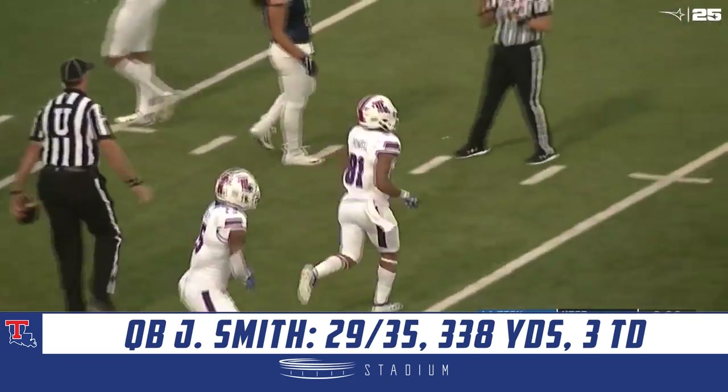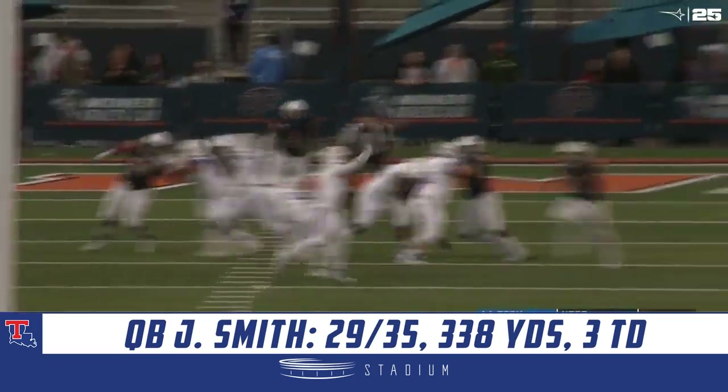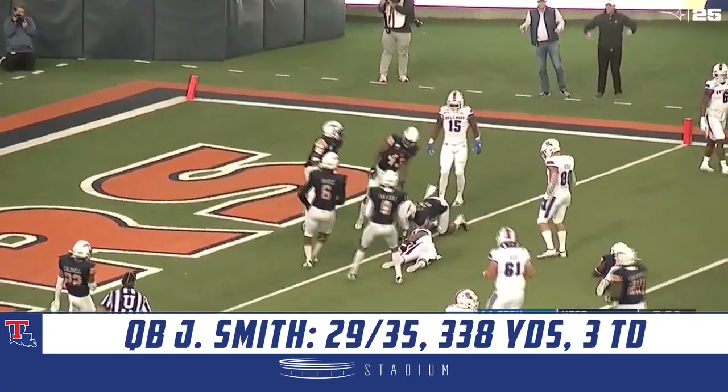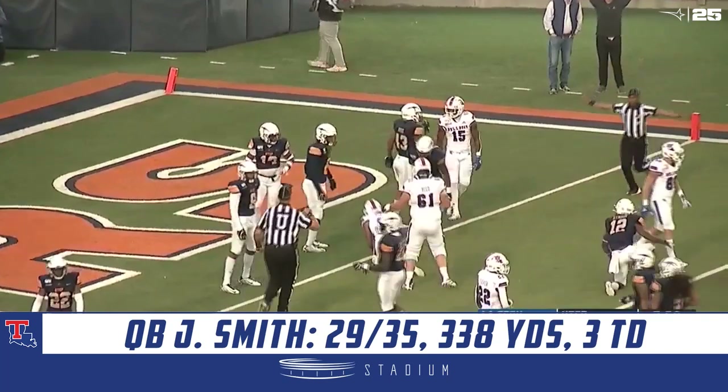That is C.J. Powell with the reception. A good block helps pick up some good yardage. The completion once again to C.J. Powell, who knifes through and is tackled just shy of the goal line.